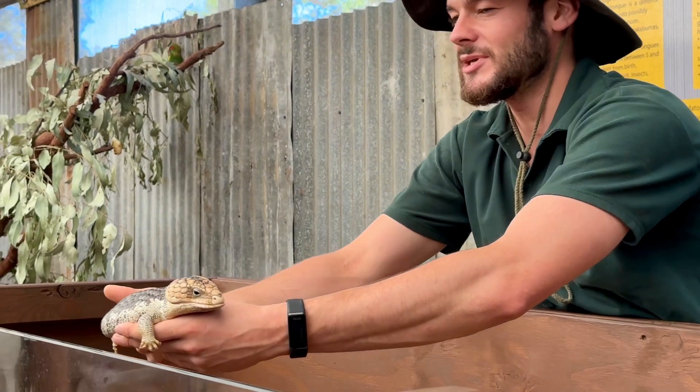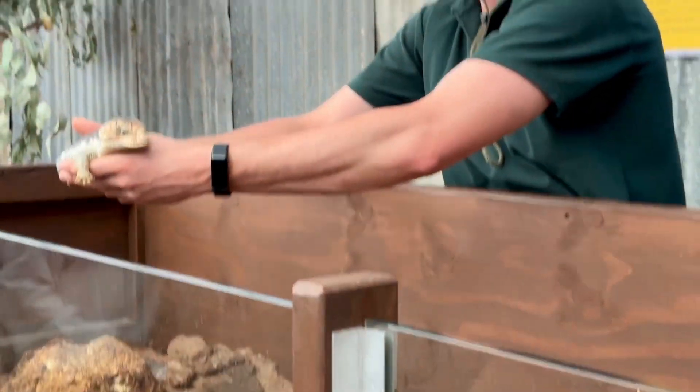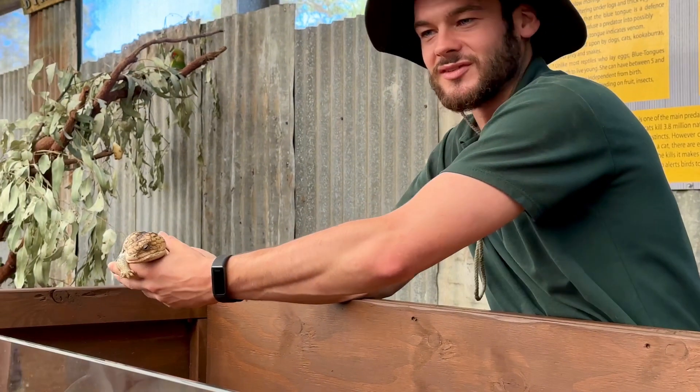They also get called the sleepy lizard. They do not move a lot, they do not move very fast, but they don't need to. The best defense is a good defense.